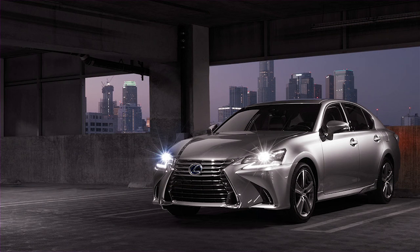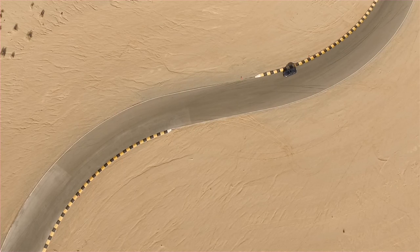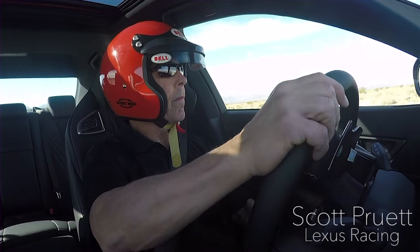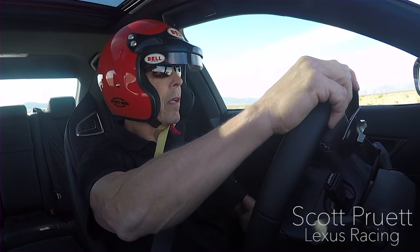Mileage isn't great at 16 city and 24 highway, but if you really care about gas, you should be looking at the GS 450h hybrid, which yields 29 city and 34 highway. We like the GSF not only because it has response and power, but because it's the easiest to drive, most practical, and best bang for your buck out of them all.